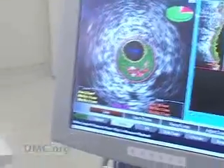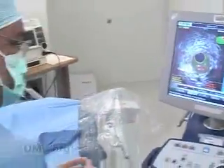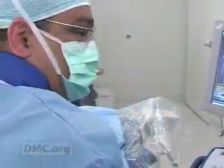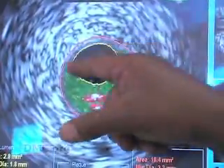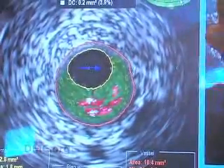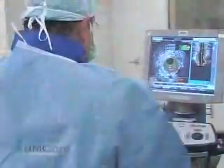The mid is supposed to be a fairly big vessel, and what you could see here, the inner area is only 2.8 millimeters square. It's a significant blockage. Armed with accurate dimensions of the blockage, Dr. Mahmood could immediately determine treatment to open the blocked artery.